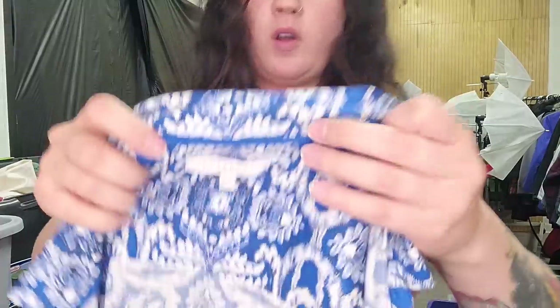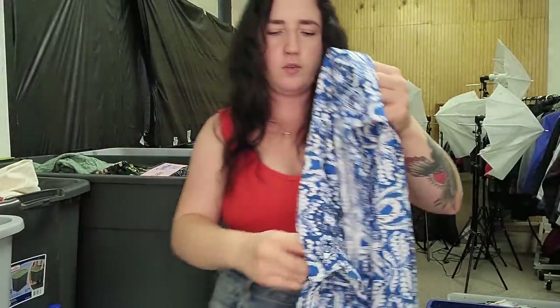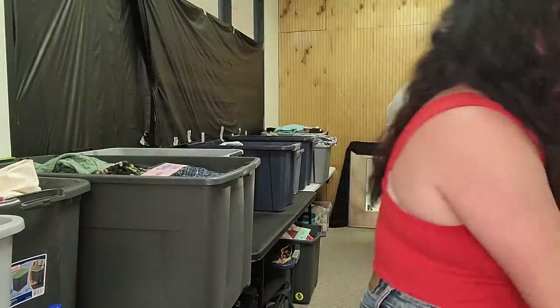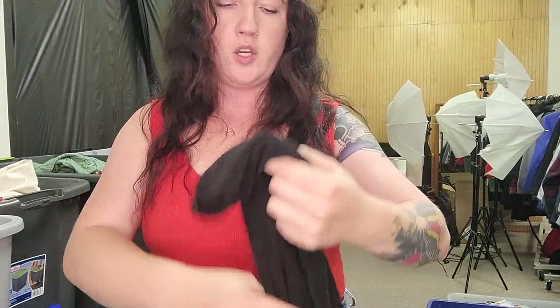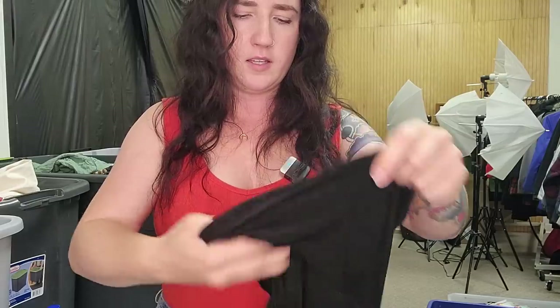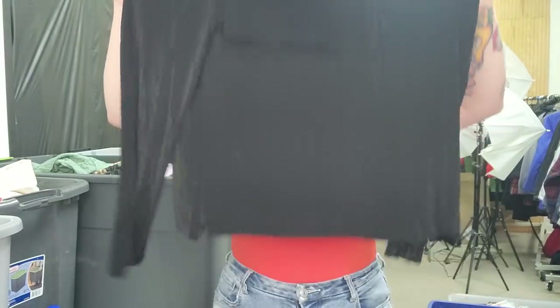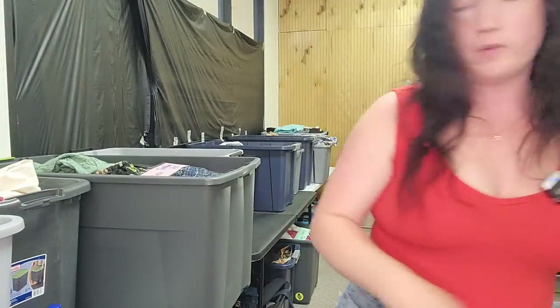This is another one we get exclusively in plus sizes — it's Foxcroft. This is a size 18W button-up, nice paisley print, and that should go for $25. Those ones flip quickly if you price them right. Here's another Chico's slinky item — Chico's Travelers. This one's like a turtleneck sweater top almost. $25.